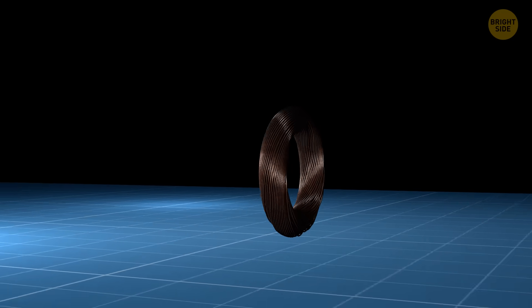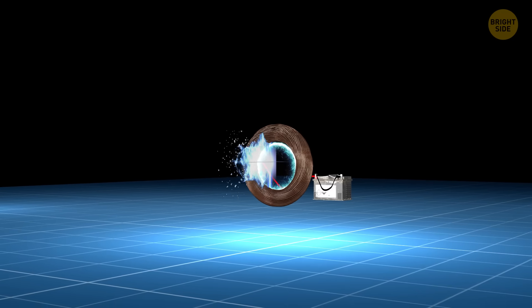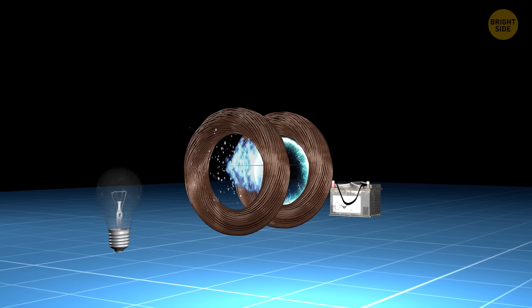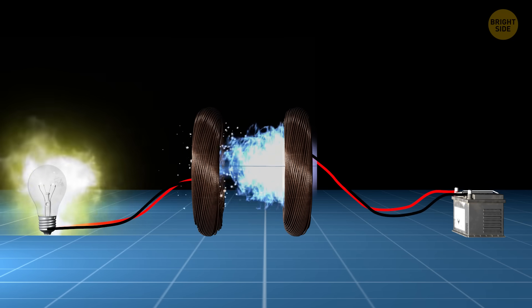Let's say you have a special coil of wire that makes a magnetic field when it gets power. If you bring another coil close to it, that second coil absorbs the energy and turns it into electricity.